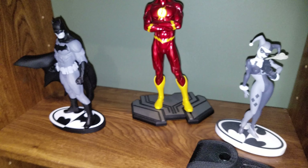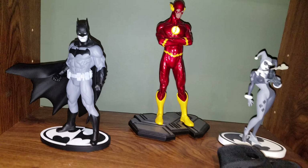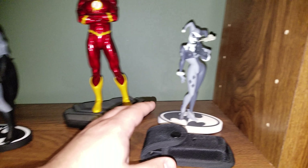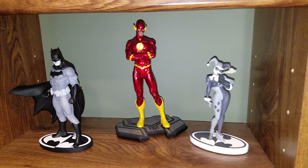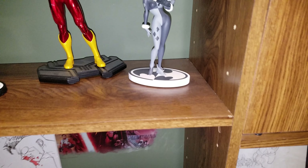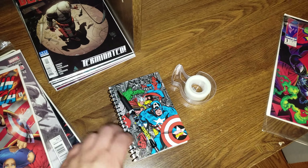I have some statues up here. There's a bad angle. Here's my knife. Harley Quinn. Got some random comic books just chilling. Here's where I make my list of books.